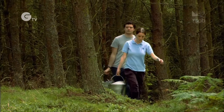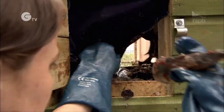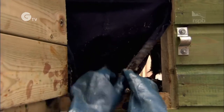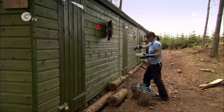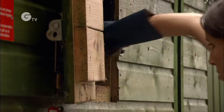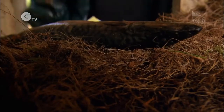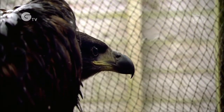We feed the birds twice a day. The really important thing is that they don't associate people with food, because you don't want them to become tame and think that a person is where they get their food from. So all they see is a gloved hand coming in the back and dropping a chunk of food. They get a really nice mixed diet — a lot of fish, which is important for their growth and health. We also get a lot of deer, which are shot quite widely in Scotland. Sometimes we find a bit of roadkill as well — a rabbit or a pheasant. It also means they learn to pull apart different types of food.